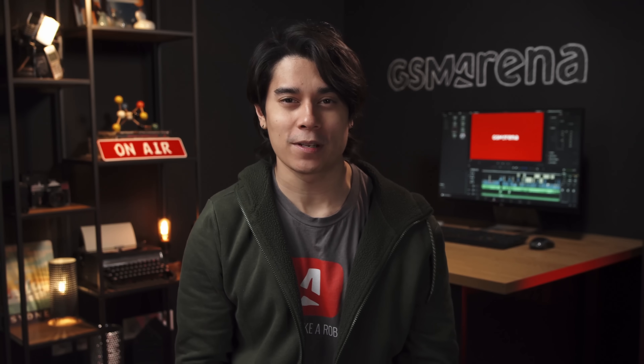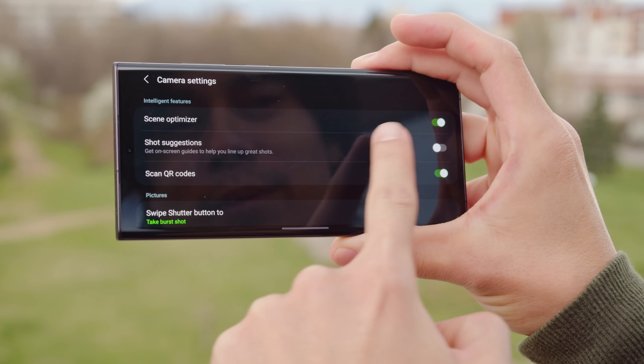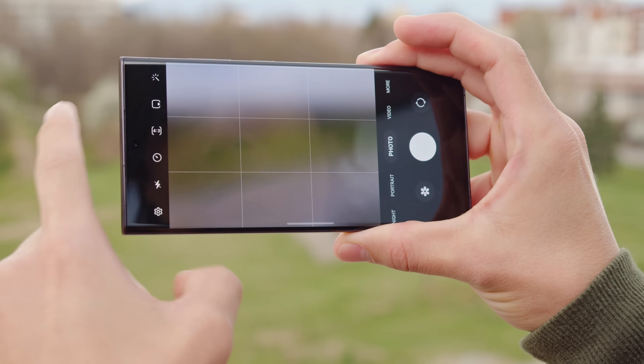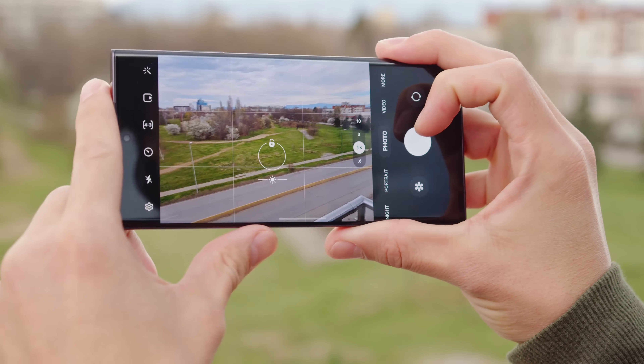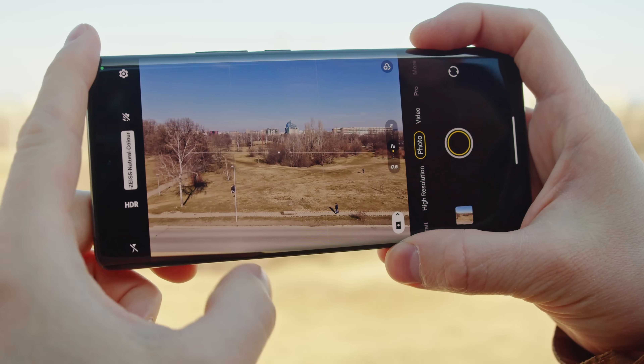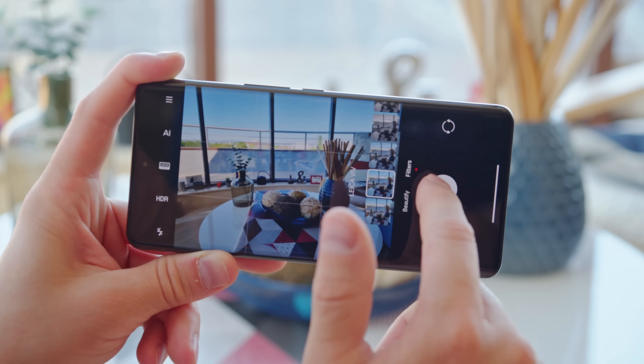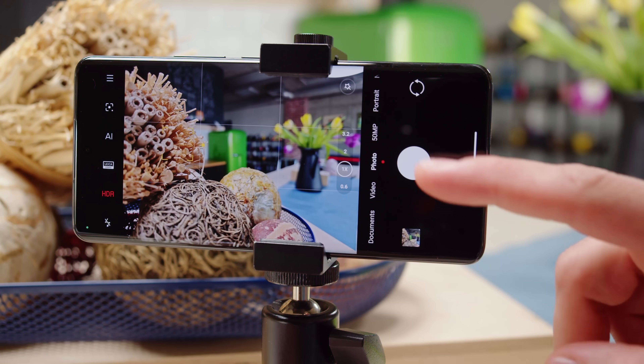Let's start off the shootout with the main cameras in daylight — optimal conditions where the cameras should perform to the best of their abilities. We shot all phones in their native camera app with default settings, with scene recognition and HDR turned on. The Vivo X90 Pro was in the default Vivo Vivid mode, and we shot the two Xiaomis in their default Leica Vibrant modes.